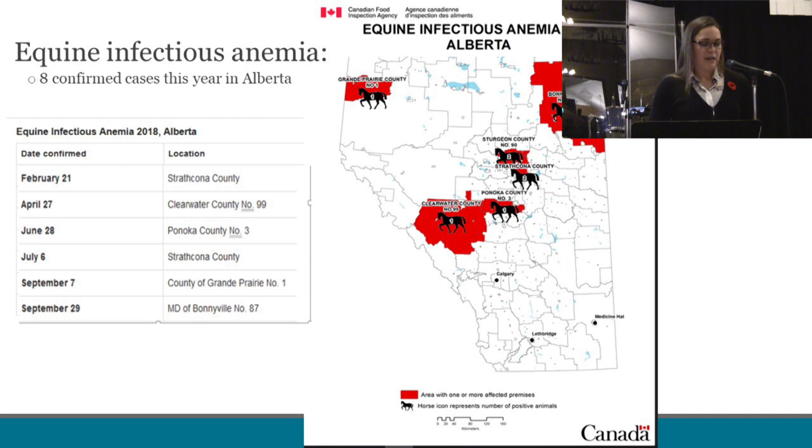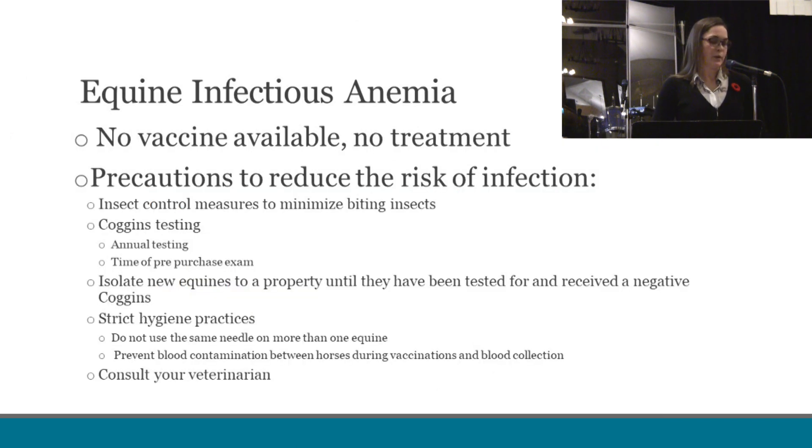Bringing this back to Alberta: this year we have had eight cases of equine infectious anemia reported. This map shows the areas in the province, with two cases in the Strathcona and Sturgeon counties, one case in Grande Prairie, Bonnyville, and the Clearwater County. With this disease there is no vaccine available and no treatment. Therefore, we need to take precautions to reduce the risk of infection. This comes in controlling and minimizing exposure to biting insects, the Coggins test — recommended at the time of pre-purchase exams of new horses. New horses to properties should be isolated until they have been tested and proven to have a negative Coggins test, and it is important to practice strict hygiene protocols, including not sharing needles between horses. Always consult your veterinarian, as they'll be able to help with testing questions, high-risk areas, and how to best protect your horse.